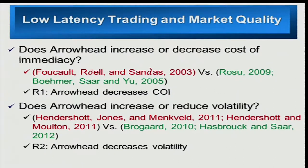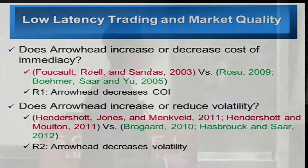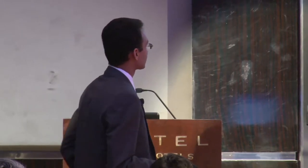Researchers like Henry Shaw, Jones, and Mankell — that's the Journal of Finance 2011 paper — argue that since high-frequency trading increases the cost of immediate trading, that should result in increased volatility. Versus the other side, taken by Brogert, Hesburg, and Sard, who argue that over the short period of time, high-frequency trading is good for the market because it should reduce volatility due to increased competition.